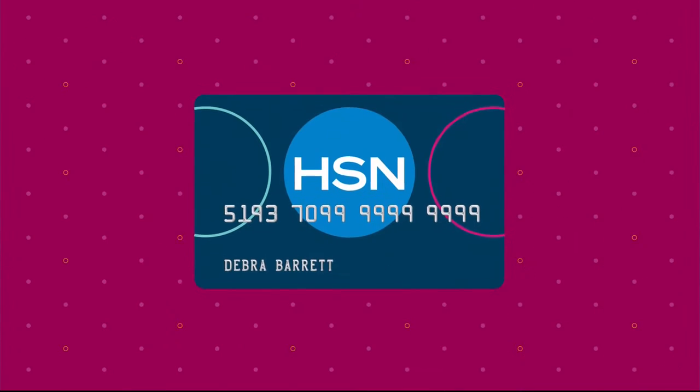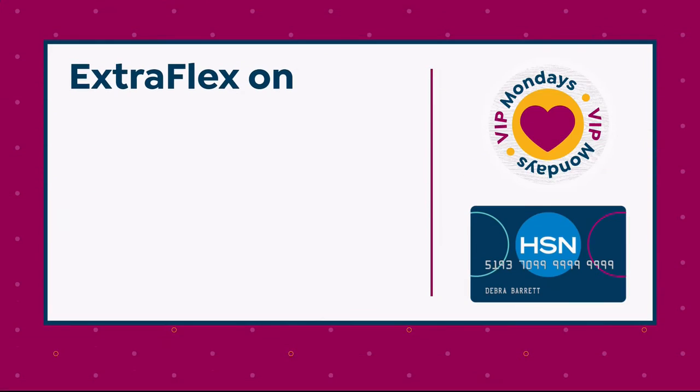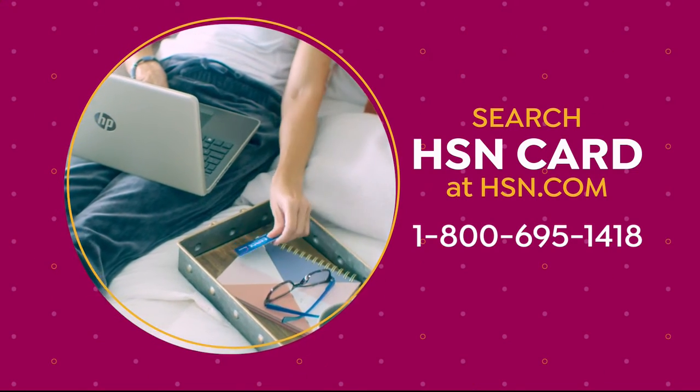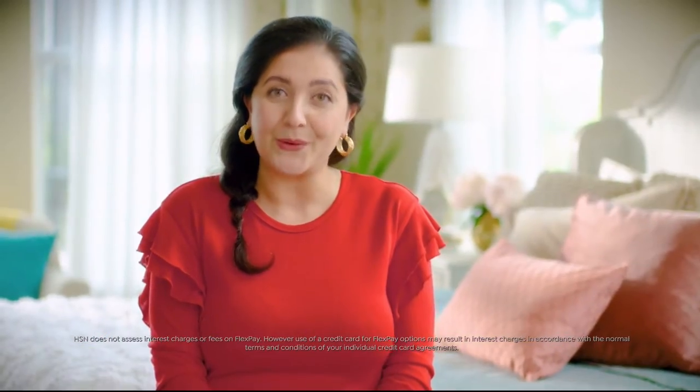It's customer appreciation month at HSN — all about you for the entire month of April. HSN card VIPs get exclusive perks like VIP Mondays with a special offer every Monday in April, plus extra flex on everything all month. Not a card holder? Open an HSN card today and get $20 off your first item. Search 'HSN card' on HSN.com. Flex pay lets you get what you want now with monthly payments — no interest, no fees.